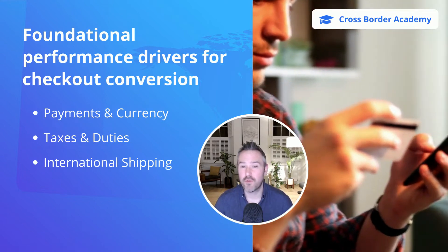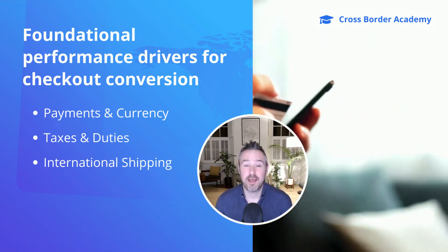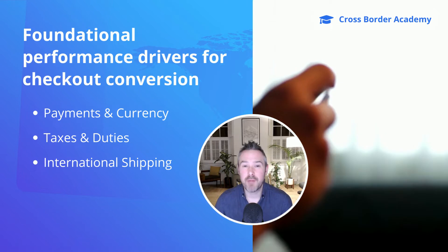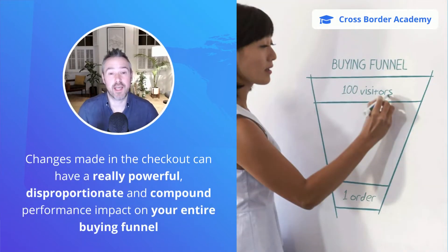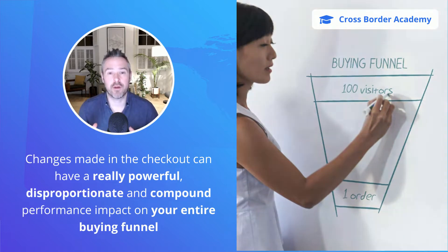If you've got these covered, then you'll find yourself converting international buyers at a conversion rate which is much closer to the rate at which you convert your domestic buyers. It's particularly important to get this right in your checkout because these are the final and most sensitive steps in the buying process. Changes made here can have a really powerful, disproportionate, and compound performance impact on your entire buying funnel.